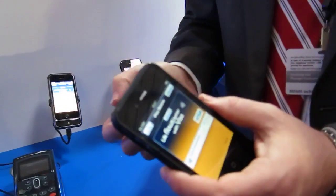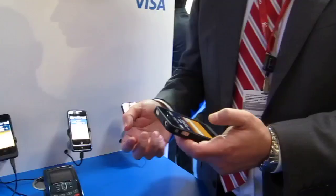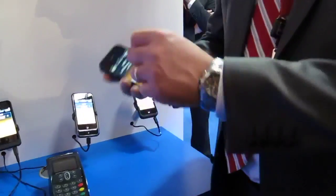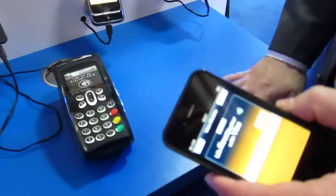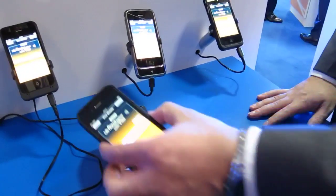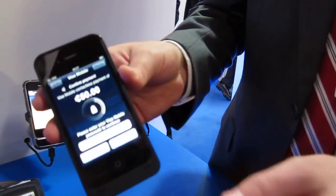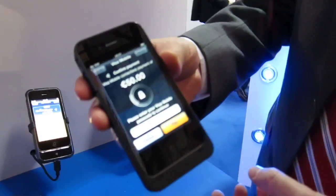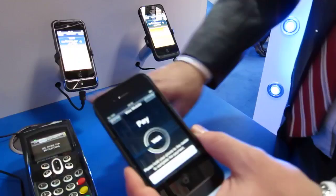The contactless reader can't recognize that you're touching the phone if you switch it off. To switch it on again, you have to know the passcode. So if someone steals the phone, it's useless because you need the passcode. For high-value payment, you have to insert the passcode. The terminal will ask you — here you see the merchant confirm payment requesting 50 euro. You insert the passcode, press pay, then just touch again, and that's done.